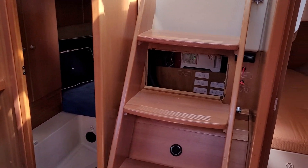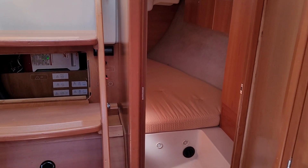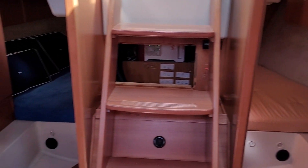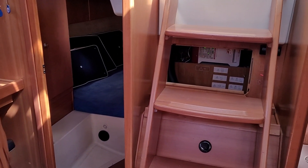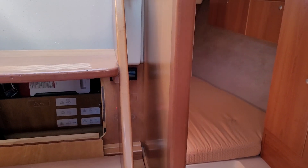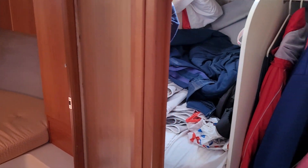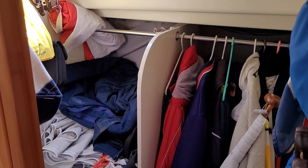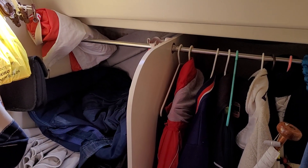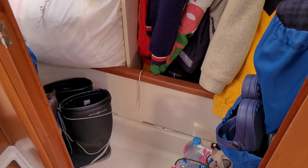I meant to add — together with the twin aft cabins, this particular boat, as I was mentioning, has different choices of layouts. It is also possible to specify this area as a second heads. However, on this boat it's effectively a walk-in wardrobe, or a very large storage locker nonetheless.